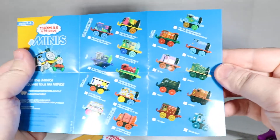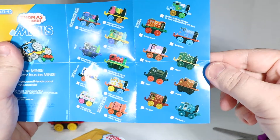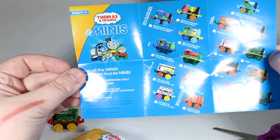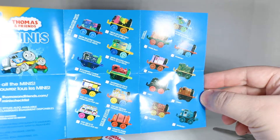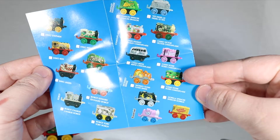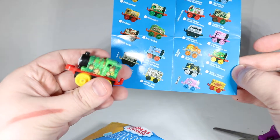It doesn't look like he's on the checklist! I don't see any jungle ones, which means he's probably on the thomasandfriends.com slash minis checklist. Oh wait, there's a backside too. Okay, so this one is Camo Rosie. Aww, so we got a Rosie! That's so cute!